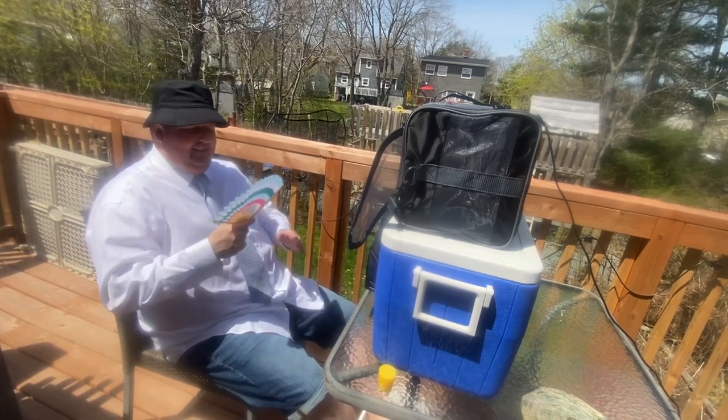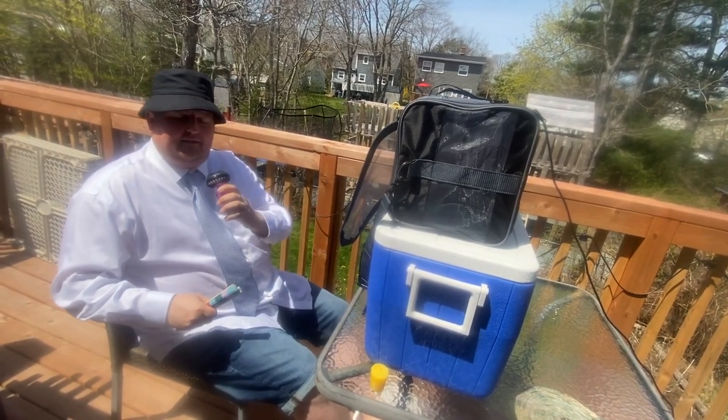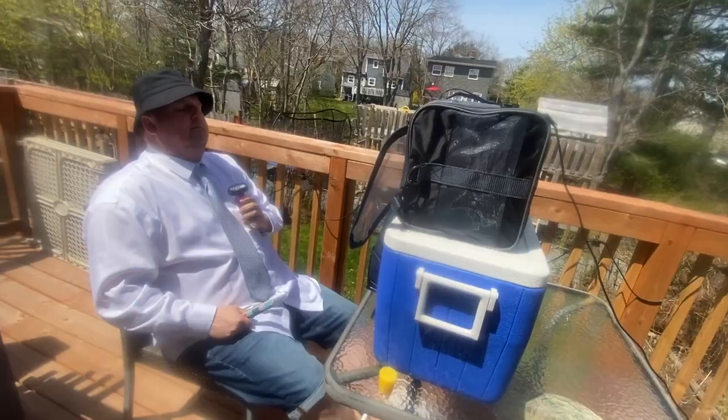I'll have those reports to you. Traditional fans can get a bit hard on the wrist, so picking up a handheld electrical will help make your workday a breeze. A happy employee is a productive employee.